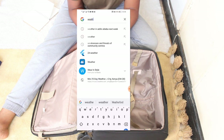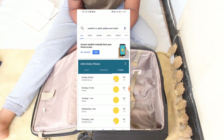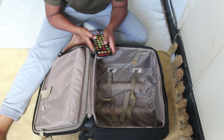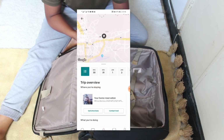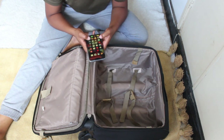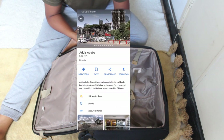The first thing I do is check the weather during my stay so I know what kind of clothes to pack. I'll be staying at an Airbnb, so the next thing I do is save the host's number so I can contact them once I arrive. Then finally, I download offline maps just in case I won't have internet connection at any point.